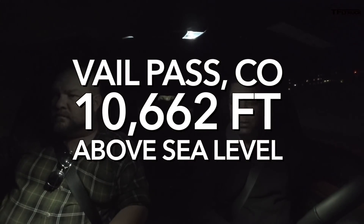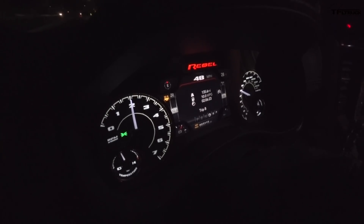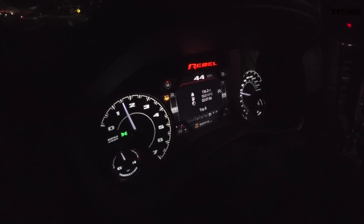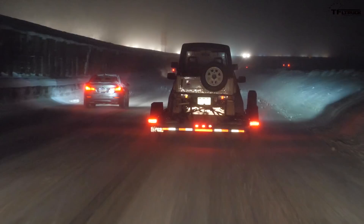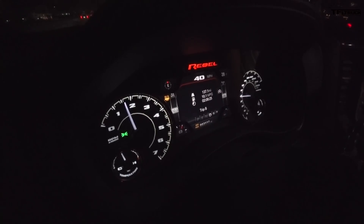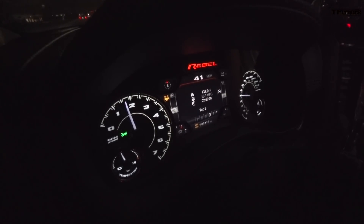We're approaching Vail, and I had to switch to four-wheel drive and slow my speed down because we're basically driving on ice. No matter how good your tire is, sometimes it just doesn't matter — you have to be very cautious. My trailer brake gain is set at five and a half, and I'm ready to grab my manual override in case the trailer tries to pass me. Good news is, so far on this trip the trailer has been rock solid stable.